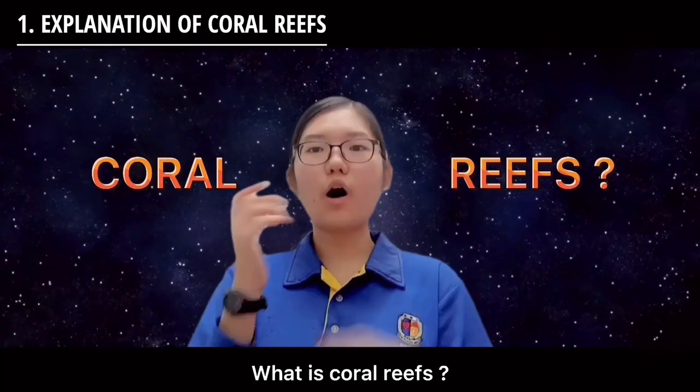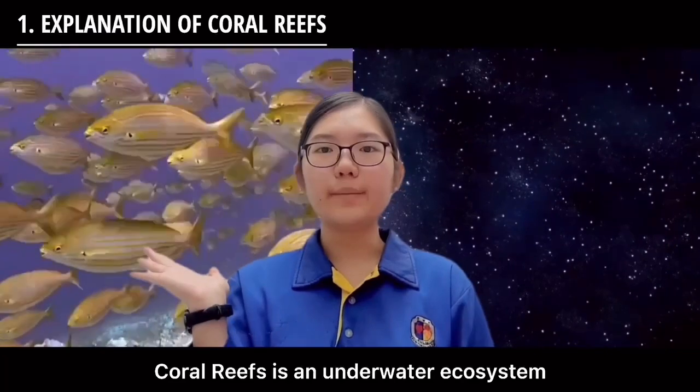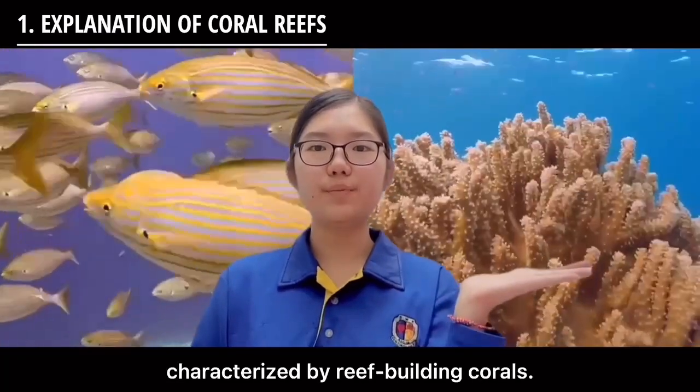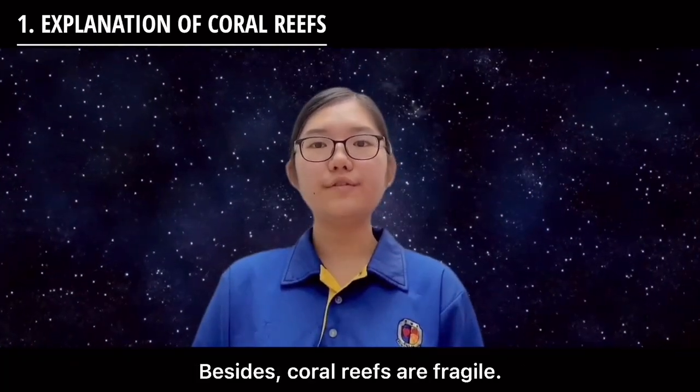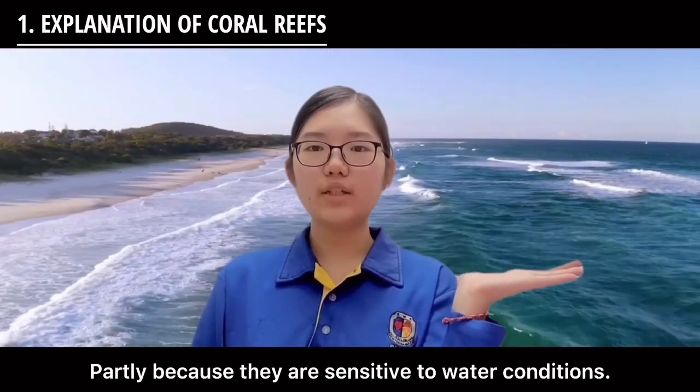So what is coral reef? Coral reef is an underwater ecosystem characterized by reef-building corals. Besides, coral reefs are fragile, partly because they are sensitive to water conditions.